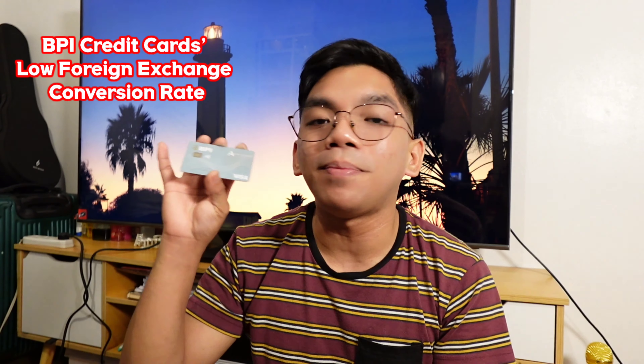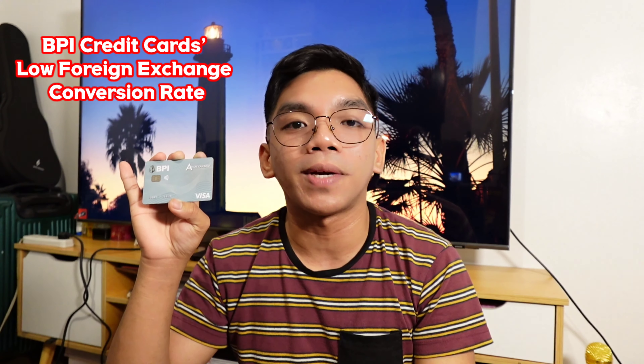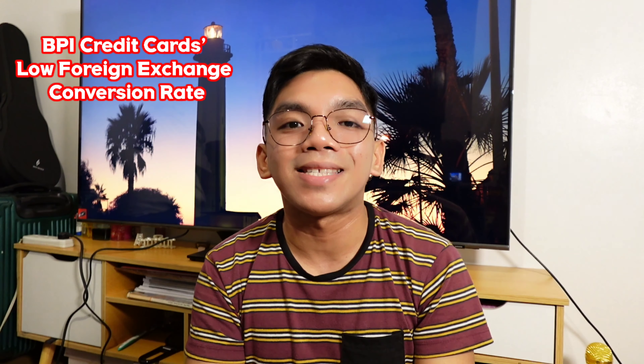Hi mga palangga! It's Megan JP. Alam niyo ba na pwede natin magamit ang ating BPI credit card overseas with low forex exchange conversion rate? If you want to know more about this, just keep on watching!